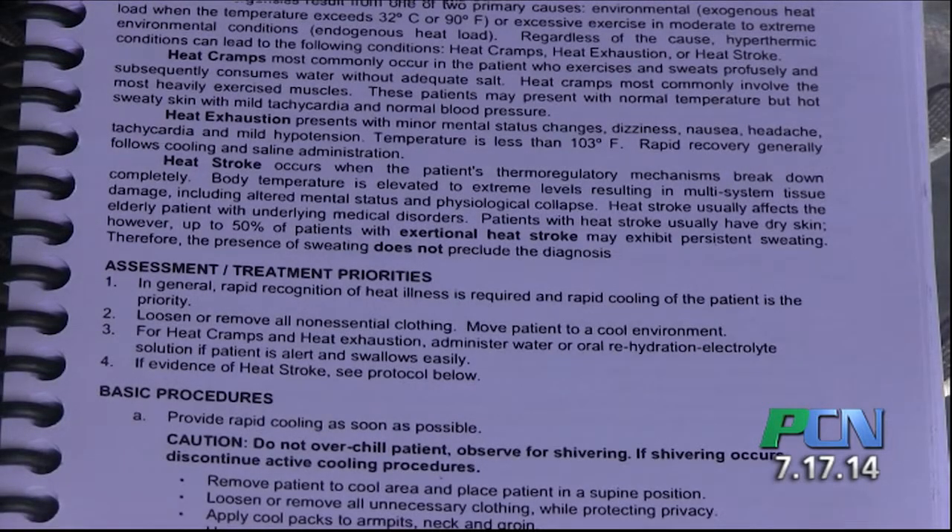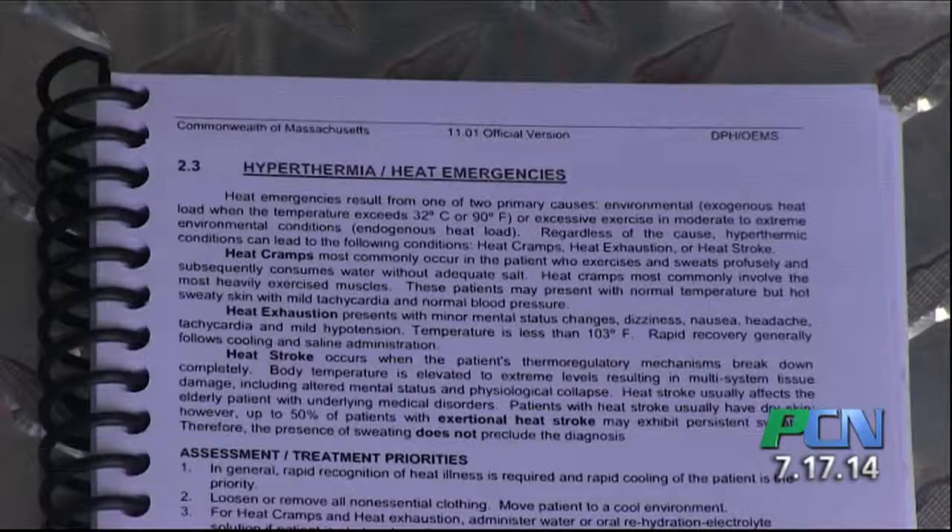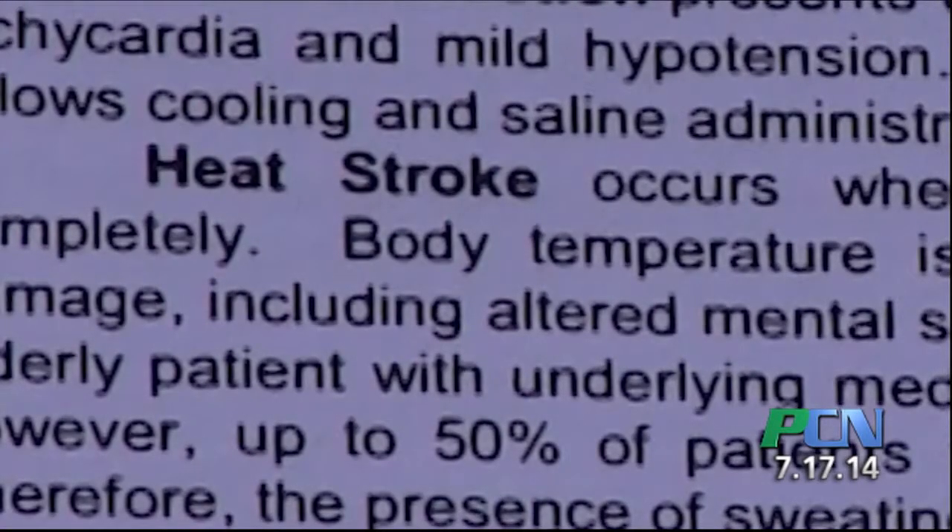At this point, somebody suffering from heat exhaustion begins to show symptoms. Examples of such are dizziness, cramping, a throbbing headache, nausea. The most severe heat emergency is a true heat stroke, at which point the person has lost the ability to sweat and cool the body.